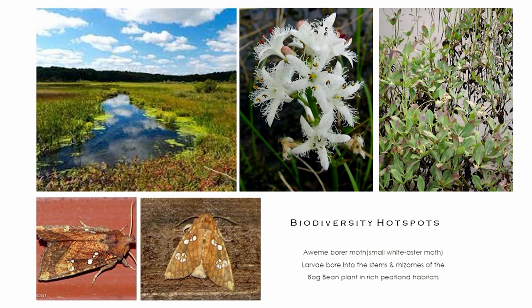I want to share one story of an exclusive partnership between the Ami borer moth, also known as the small white aster moth. Their larvae bore into the stems and rhizomes of the bog bean plant in rich peatland habitats. They're common to Alaska, both the plant and the moth, and I've seen them in Idaho in my backyard. They're all throughout North America in our wetlands.